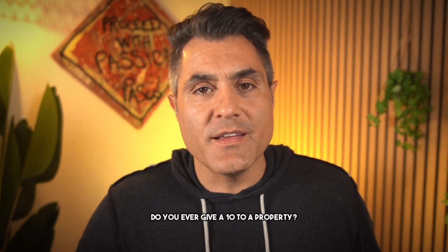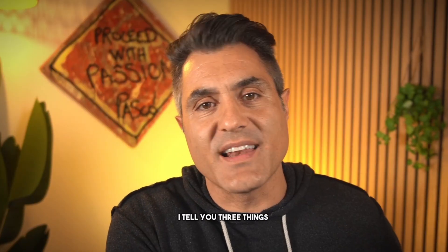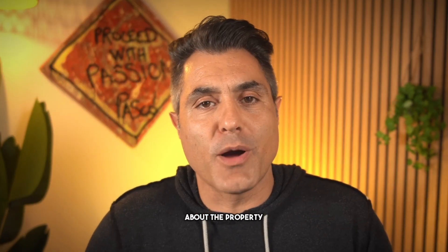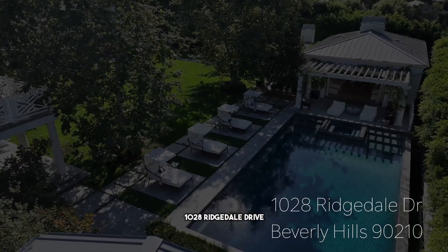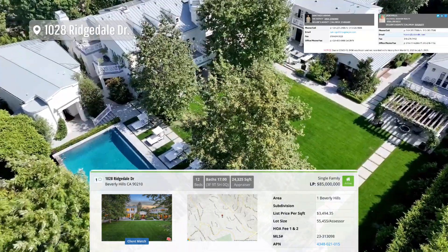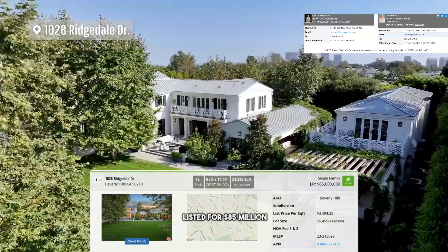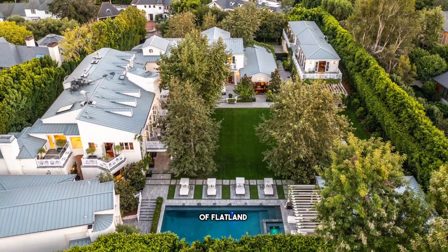I got a comment the other day that said: do you ever give a 10 to a property? This one is for you. If you're new to the channel, it's pretty simple - they tell you three things I like about it and three things I don't like about the property. In today's video I'm going to review 10281028 Ridgedale Drive, Beverly Hills 90210 - 12 bedroom, 18 bathroom, 24,325 square feet, listed for 85 million dollars, sits on over an acre of flat land.